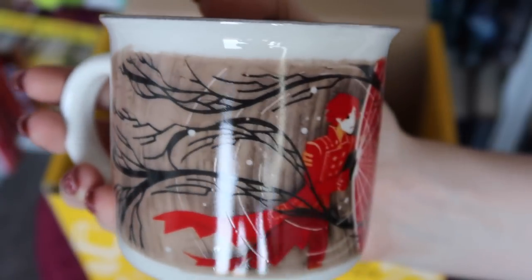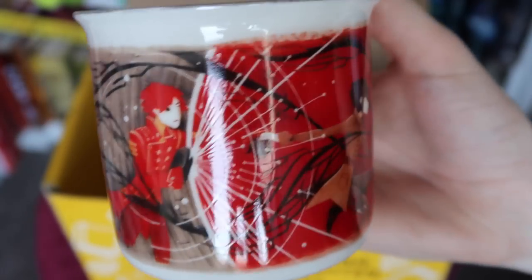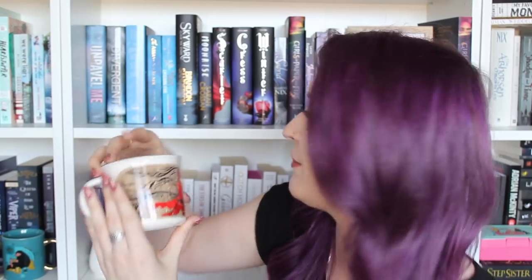A Stone's Throw — yes, Darker Shade of Magic! This is so exciting. Oh my lord, this is beautiful. We have Kel and Lila from the Darker Shade of Magic series by V.E. Schwab on this gorgeous, gorgeous mug. My babies! My beautiful babies!